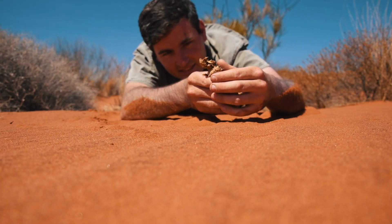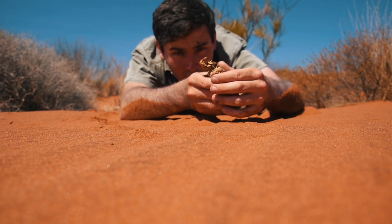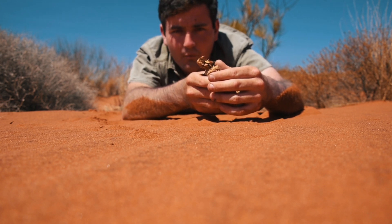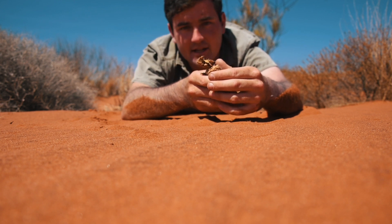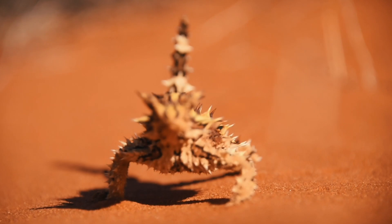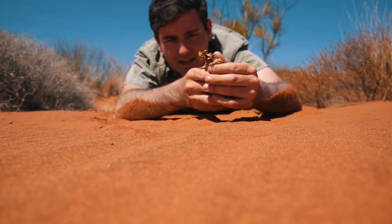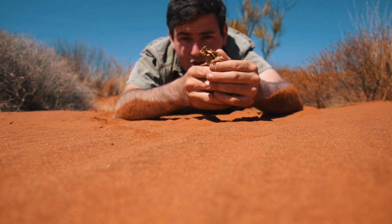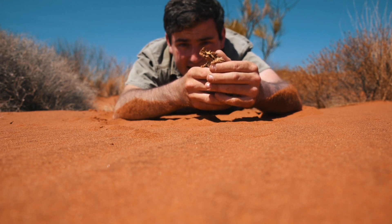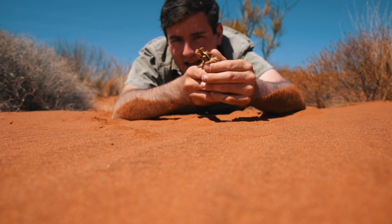The other thing to surviving out here is resources — food and water. Everything needs food and water to survive, and this guy knows how to find it. He's got the most specialized little mouth on the face of the earth — a tiny little mouth with a very cute little tongue and one row of teeth, just like any other dragon like a bearded dragon. It is literally just designed for eating tiny little ants.